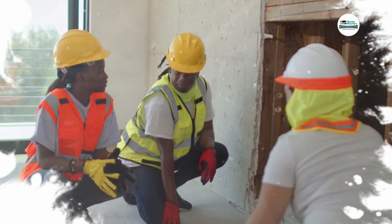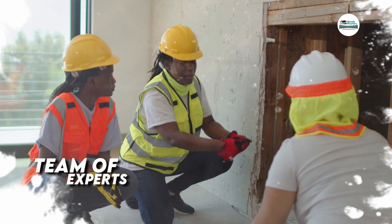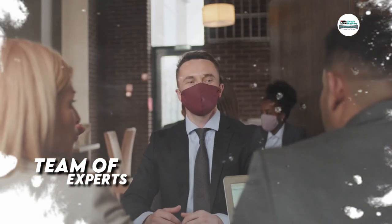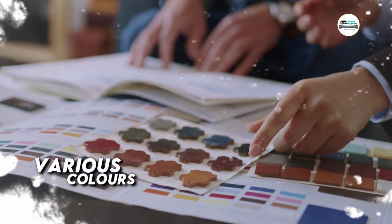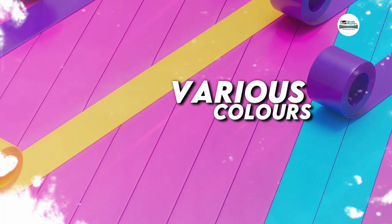Our team of experts work closely with you to understand your specific needs and provide you with a customised solution that will meet your expectations. Choose your favourite colours from our awesome colour ranges to give that perfect look and feel for your shade for that extra appeal.